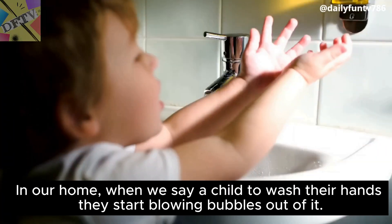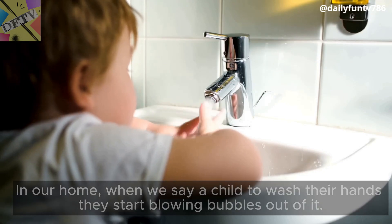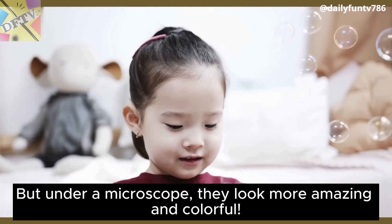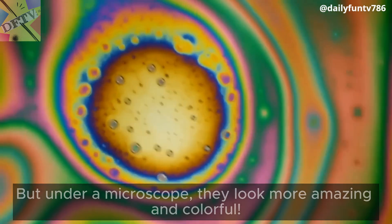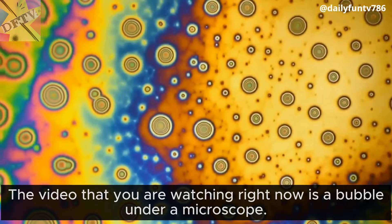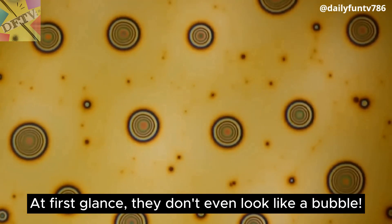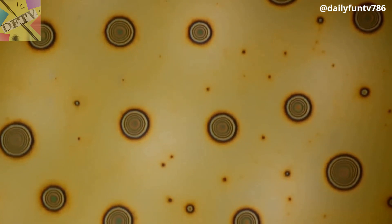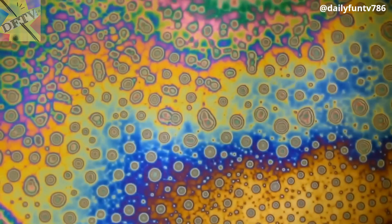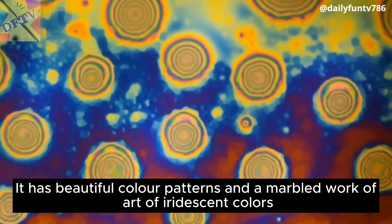Soap bubble. In our home, when we ask a child to wash their hands they start blowing bubbles out of it. Bubbles look very soft and fascinating to watch. But under a microscope, they look more amazing and colorful. The video that you are watching right now is a bubble under a microscope. At first glance, they don't even look like a bubble. It's so colorful — it looks like a rainbow.